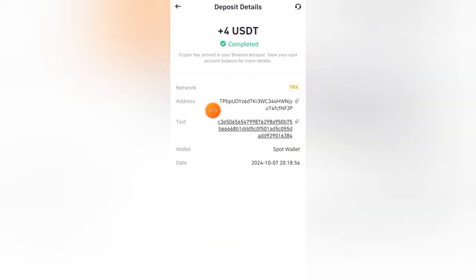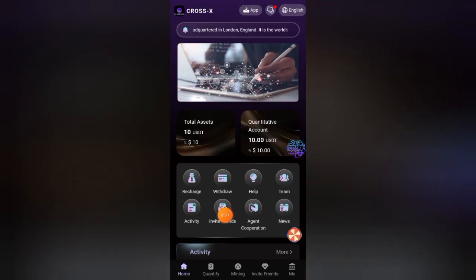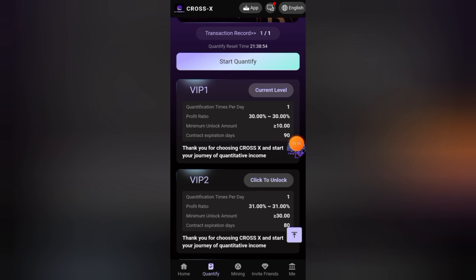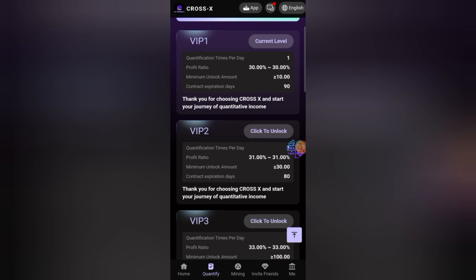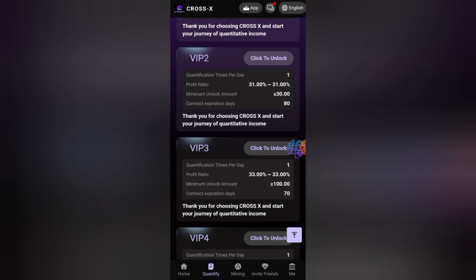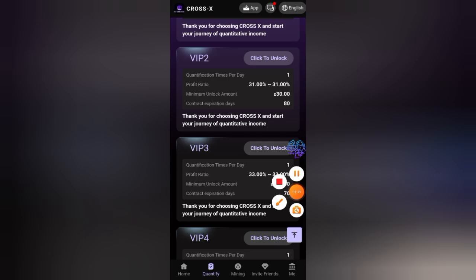After Binance confirms that the site is 100 percent legit, click on the quantify button. Here are all the investment plans. Plan one is only 10 USD with 30 percent profit — invest 10 USD and get 3 USD profit every day. Plan two is 30 USD with 31 percent profit annually. Plan three is 100 USD with 33 percent profit — invest 100 USD and get 33 USD profit every day.